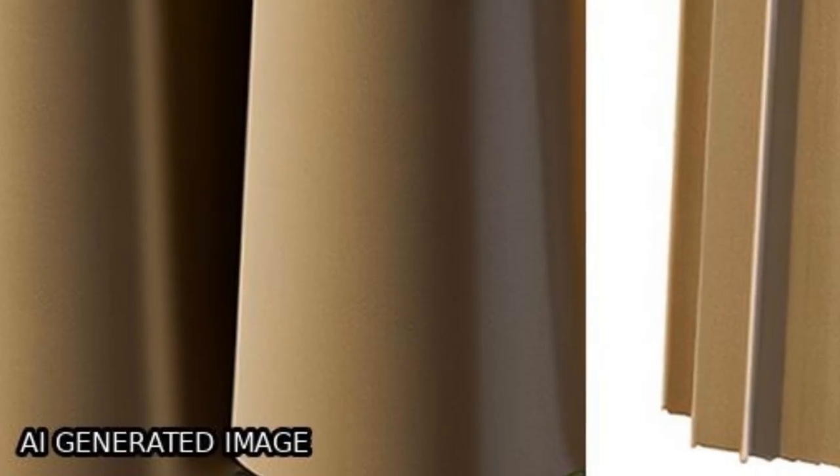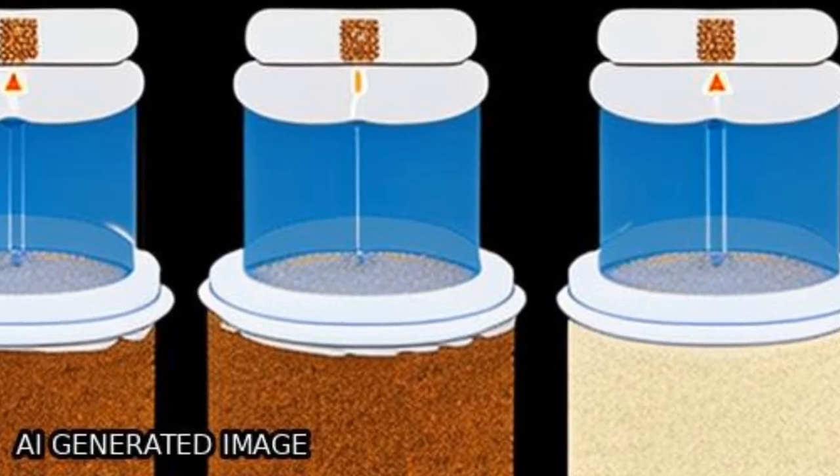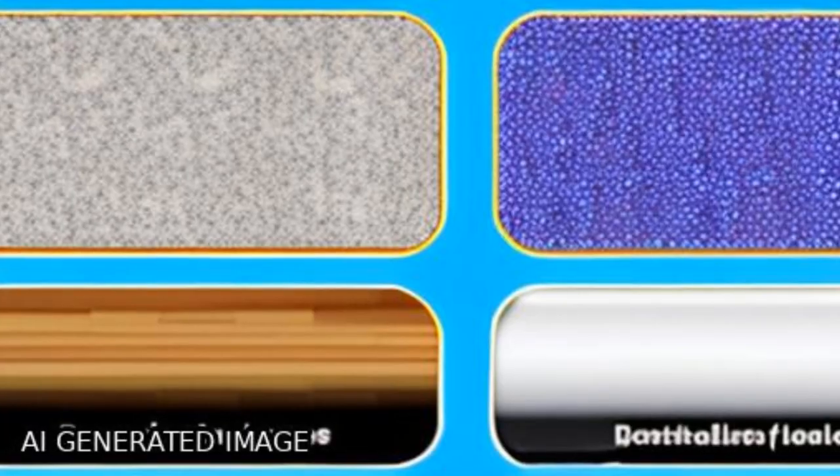SEM characterization shows that BNC, microcellulose, and silica were evenly spread on the membrane, while EDS characterization reveals the dominant elements present on the membrane.